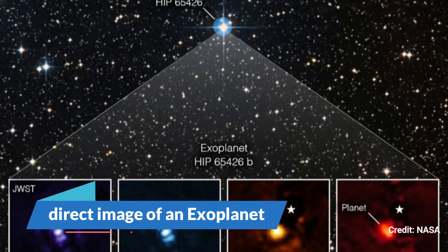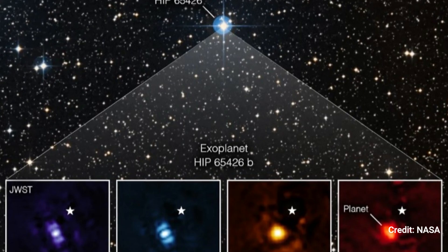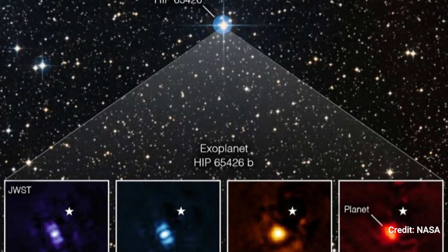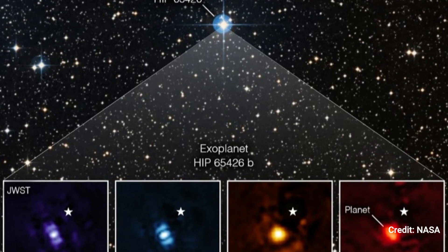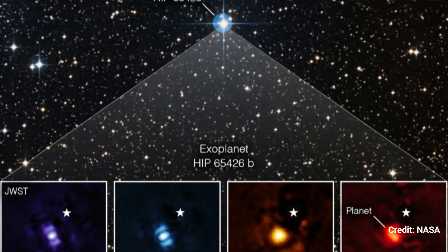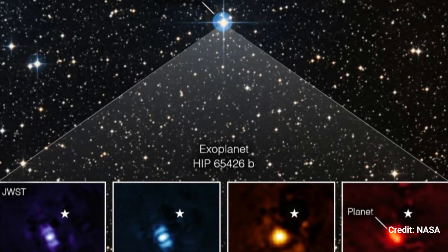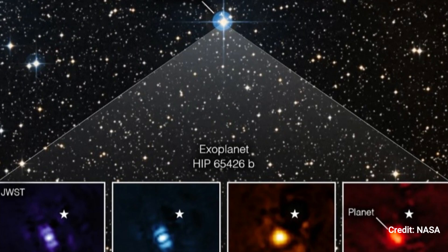Webb's First Direct Image of an Exoplanet. JWST takes its first photograph of an exoplanet, or a planet beyond our solar system, in this image. The planet, known as HIP 65426b, is a gas giant that has up to eight times the mass of Jupiter and is situated 349 light-years from Earth.